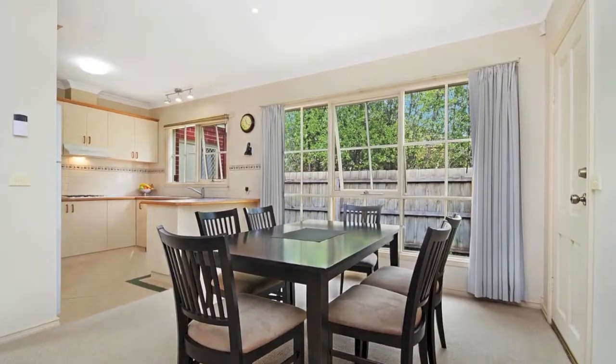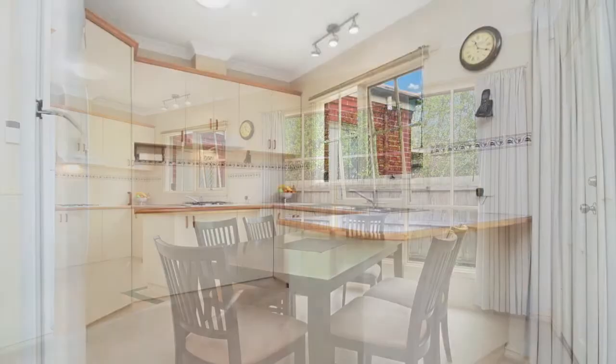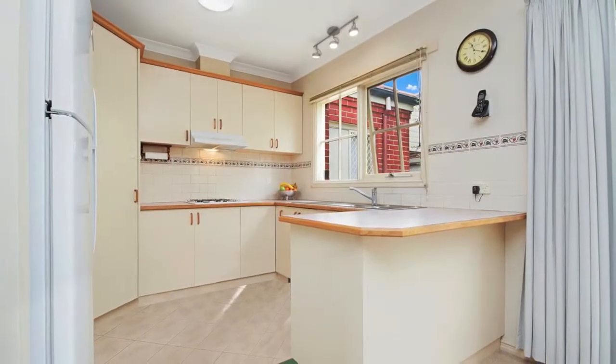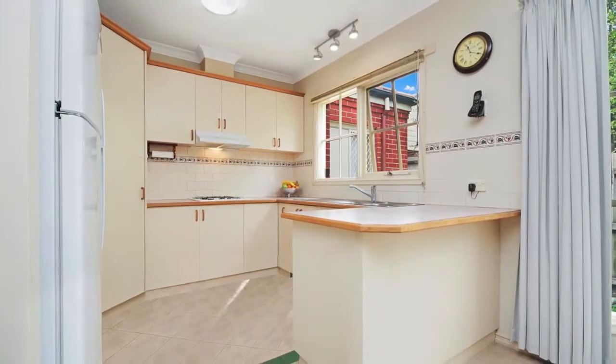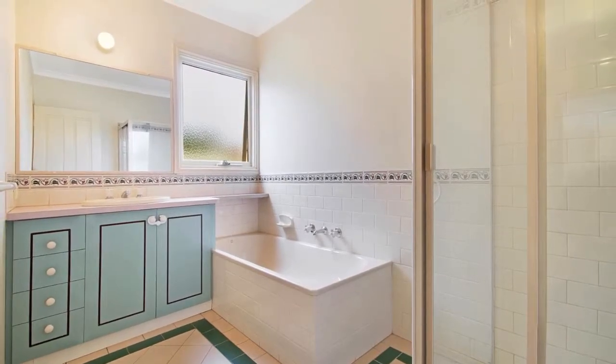Comprising open plan lounge dining area, kitchen with gas hot plates and electric oven, laminate kitchen benches, study nook, central bathroom, separate laundry, and double car garage with remote control roller door with the added convenience of direct internal access.